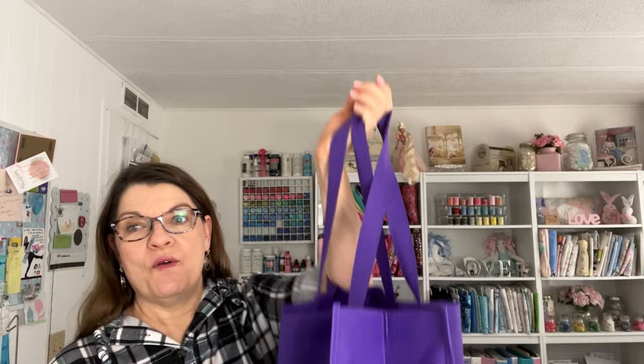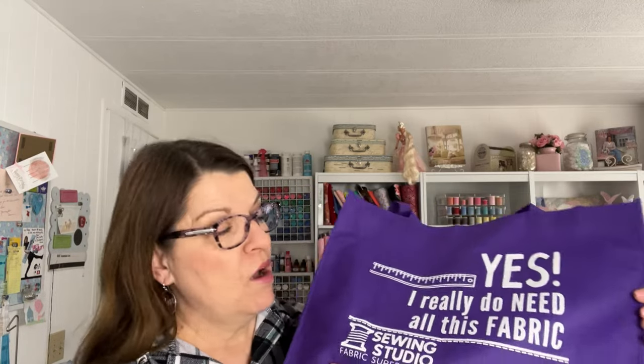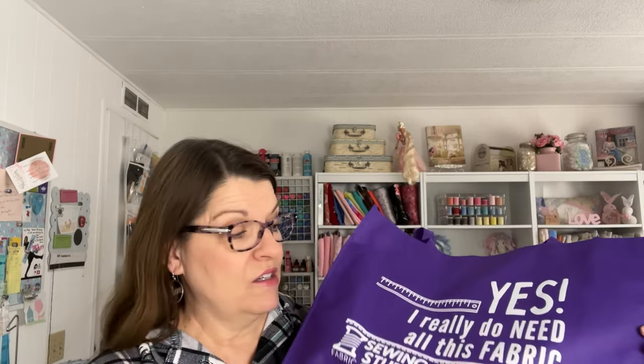I got to the sewing expo a few minutes before they opened at 10 a.m. The first booth I went to was the sewing studio. They had a bunch of knit fabric and apparel fabric for $5 a yard. Wait till you see the one I bought — I love it.